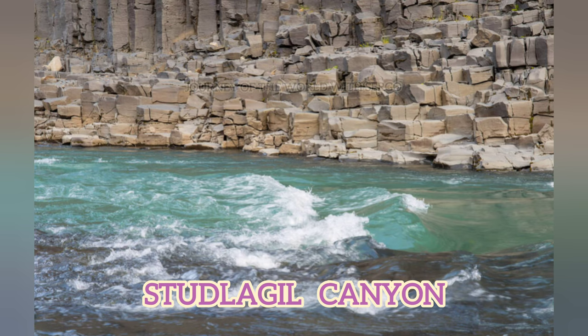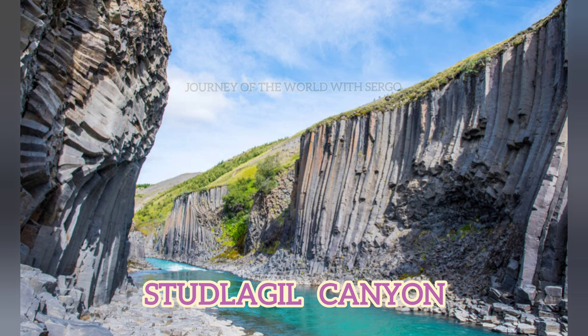Huge lava flows from many Icelandic volcanoes that erupted centuries ago remained and froze in this region. The lava flows' considerable thickness caused the heated mass to cool unevenly. As the heated rock cooled, its volume decreased, creating strain that led to the formation of even fissures.